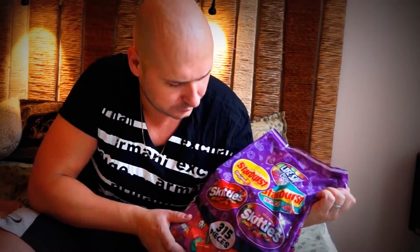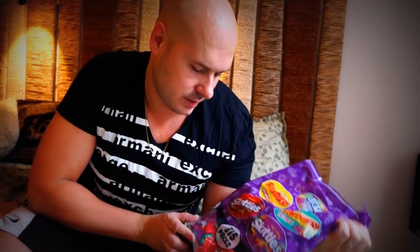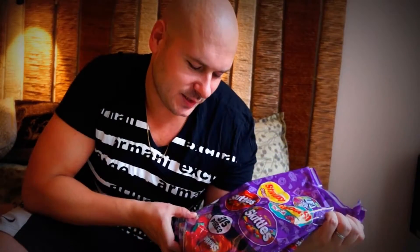The Halloween bag includes Starburst, Skittles, Starburst Tropical, and Skittles Wild Berry — three hundred and fifteen pieces total. So I'm gonna have a lot of fun.